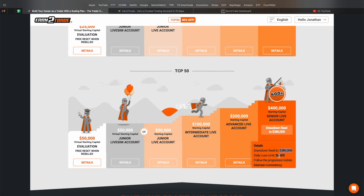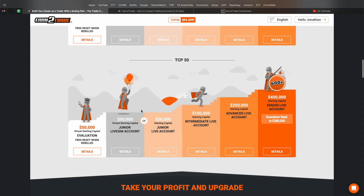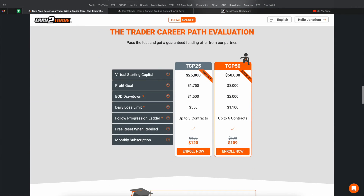For more aggressive traders, there are bigger accounts — you start at $50k and can go all the way up to a $400k account. At the $400k level you have $20,000 of drawdown space and an $8,800 daily limit. This is where you can start trading five, six, seven, maybe even ten lots if you know what you're doing. You have all that space to work with, so if you get into a bad trade you have room to let it run without freaking out because you only have nine points of space while trading six lots. This is a progression ladder for the bigger account path.